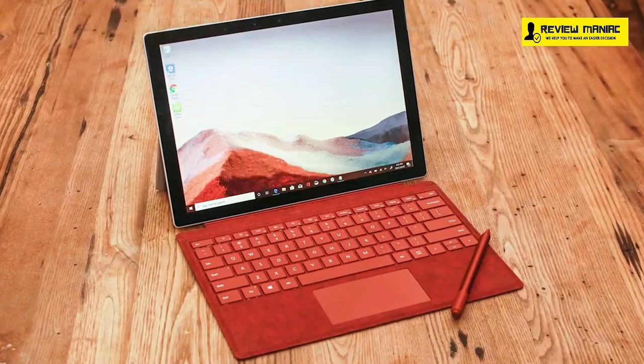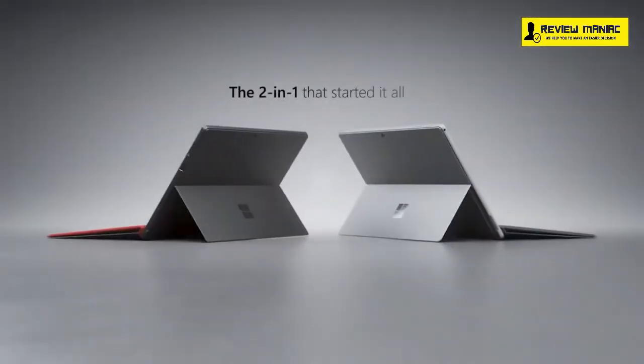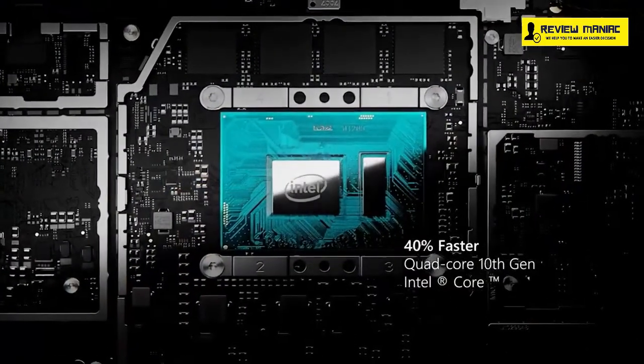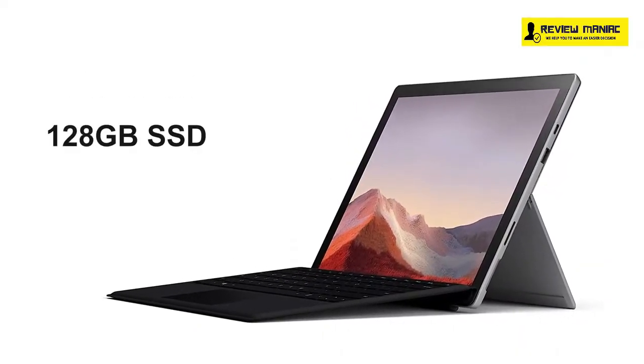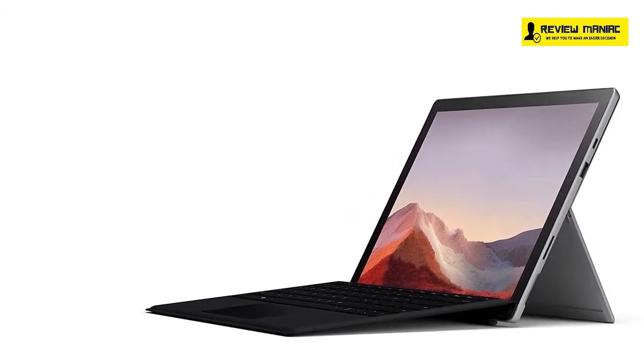Coming up at number 4, we have the Microsoft Surface Pro 7, a slim and stylish 2-in-1 notebook that comes with improved speed, performance, and all-day battery life. It comes with an Intel Core i5 processor and 8GB of RAM along with 128GB of SSD, making it powerful enough to give you better performance, connectivity, and entertainment.